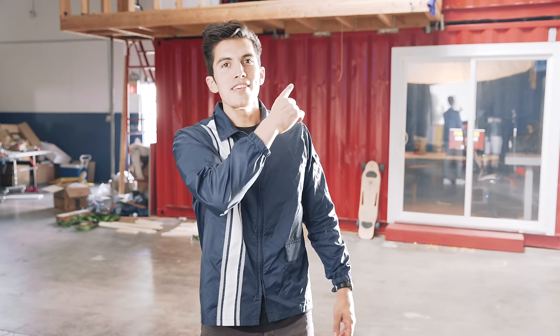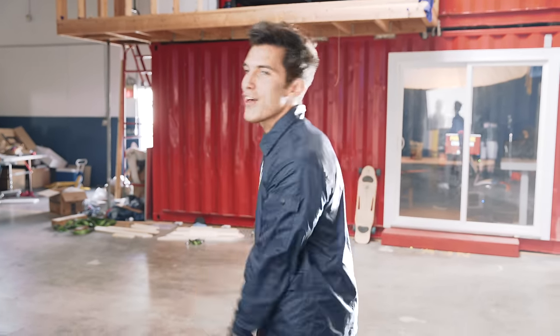Hey, what's up guys? Aaron here at our office, and today is very exciting. We're going to be giving you guys a behind-the-scenes look at everything that goes down here at Aaron's Animals. Let's take a look.